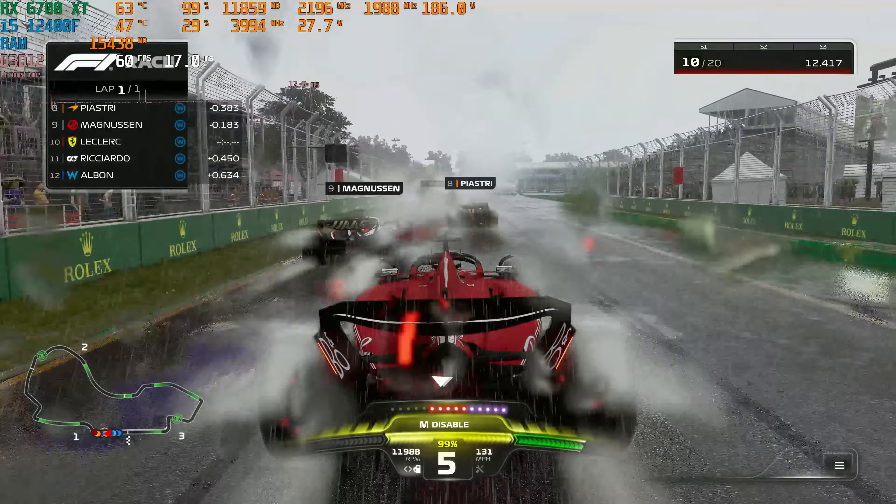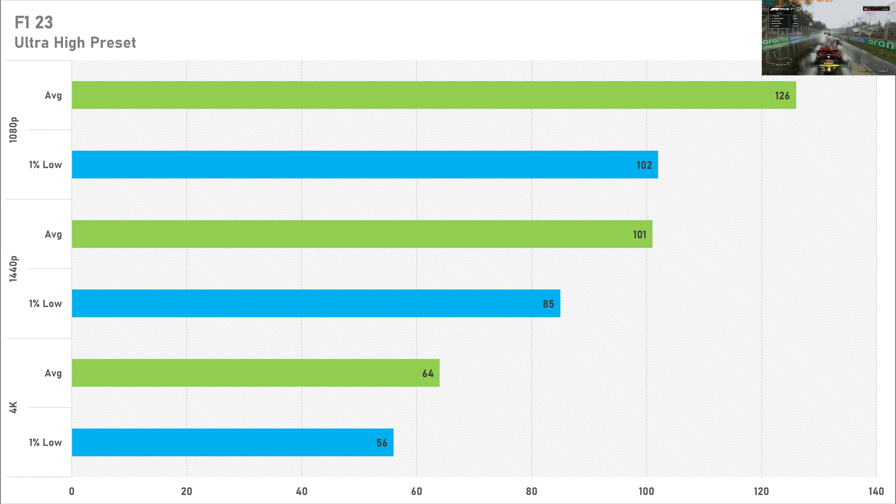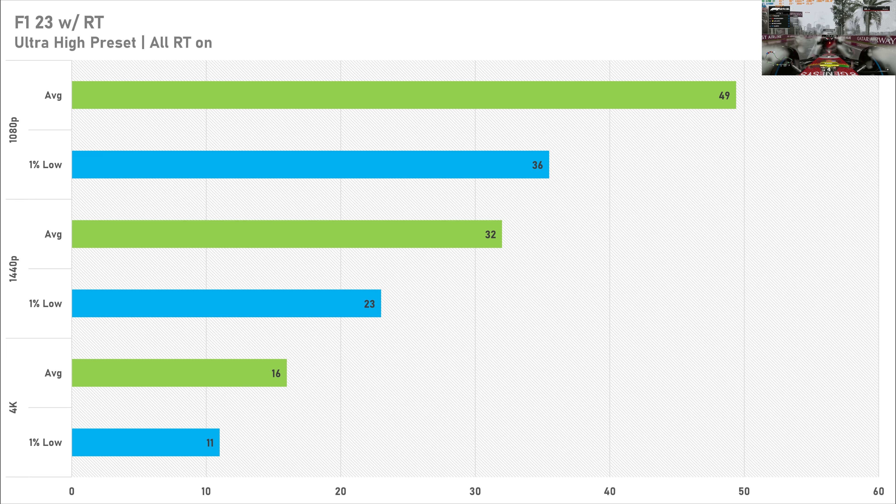F1 23 on the ultra-high preset performed well across the board: 126 FPS average at 1080p with a 1% low of 102, dropping to 101 FPS at 1440p with an 85 FPS 1% low, and staying above 60 FPS average at 4K with a 1% low of 56. Enabling ray tracing in F1 23 is a different story — at 1080p the average drops to 49 FPS, 1440p stays just above 30 at 32 FPS, and 4K is unplayable at just 16 FPS average. Ray tracing doesn't impact visuals enough in F1 23 to be worth enabling.